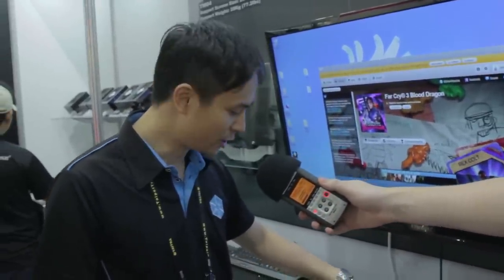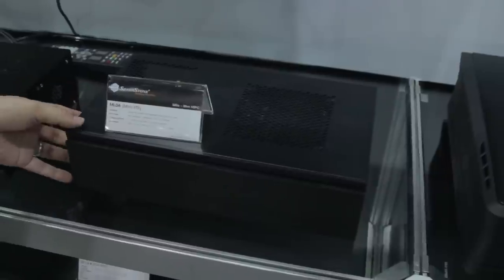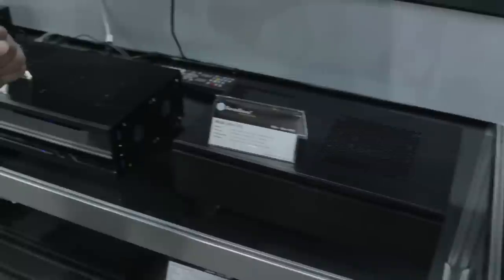This is our HTPC section. Earlier this year at CES, we showed off this very nice and compact ML05 Mini ITX HTPC case. For Computex, we're showing the brother of it, called the ML06. It shares the same basic internal structure as the ML05, except its front panel is now aluminum instead of acrylic and plastic.